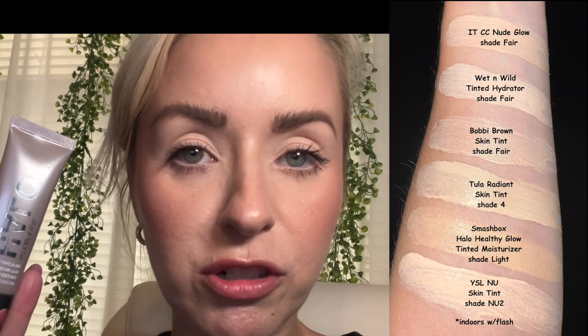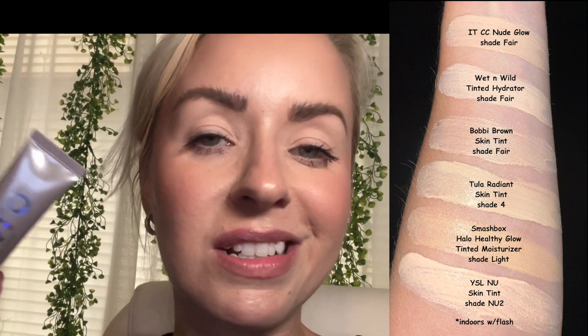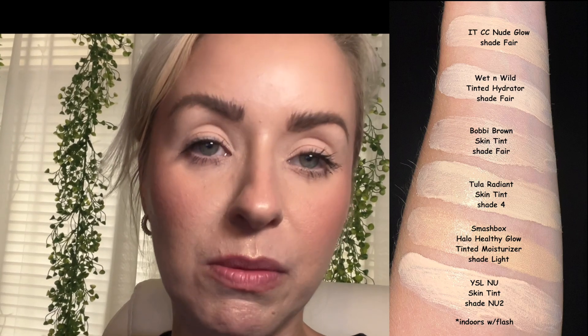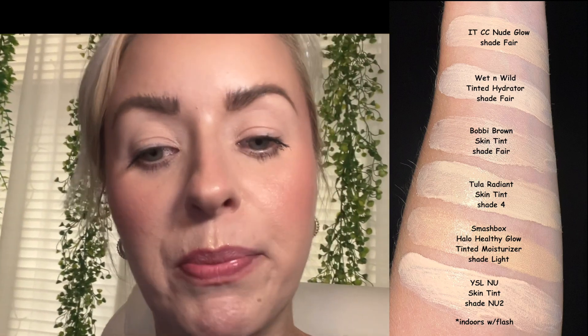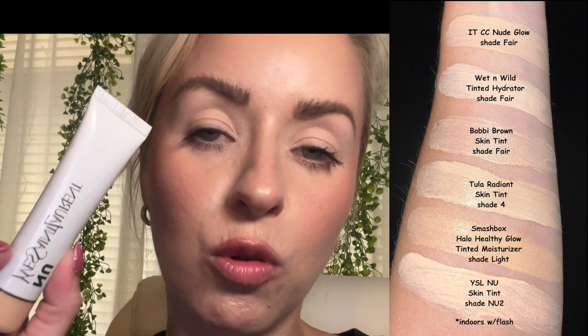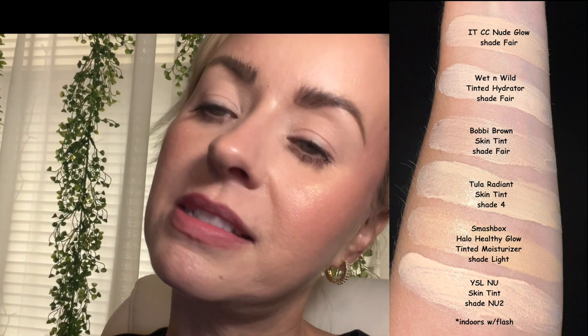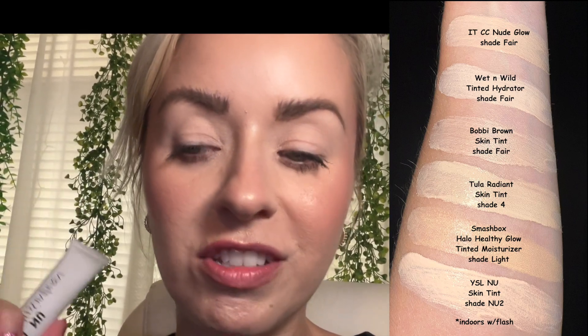Two more alternatives: the Smashbox Halo Healthy Glow All-in-One Tinted Moisturizer with SPF 25 — this is a repeat purchase for me, gives a glowy finish, and I feel like I actually get more coverage from it than from the Bobbi Brown. Last but not least, and the most similar in price point and formulation, is the YSL Bare Look Tint in the shade NU2 — I'd recommend that one for normal to dry or full-on dry skin. That one reminds me most of the Bobbi Brown.